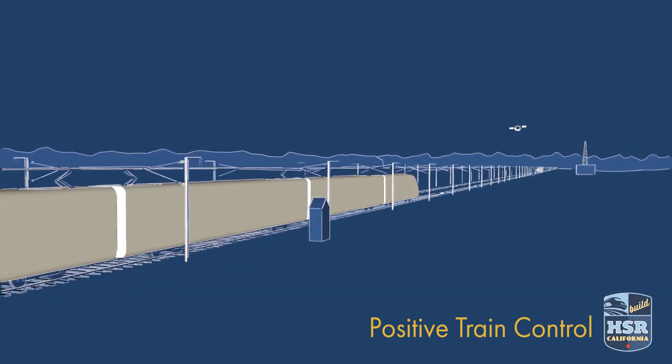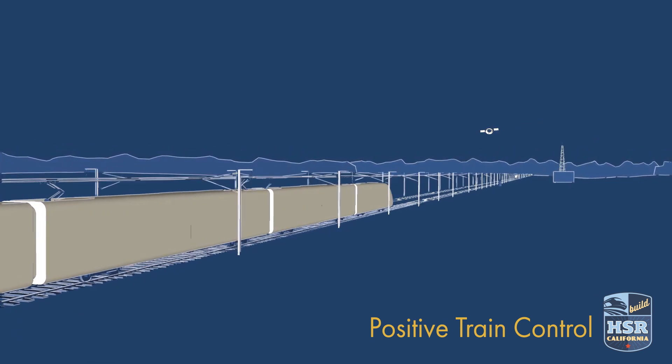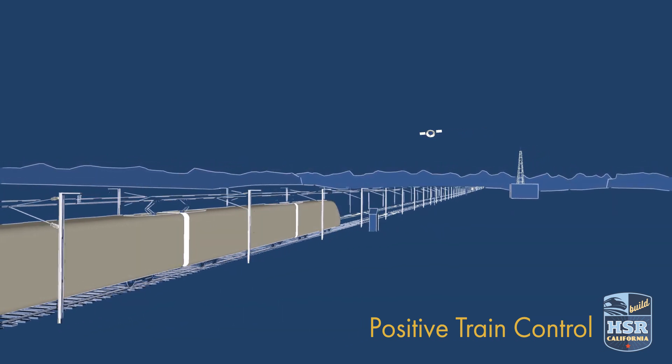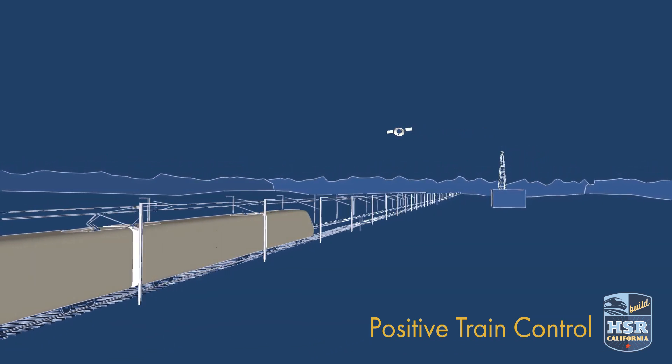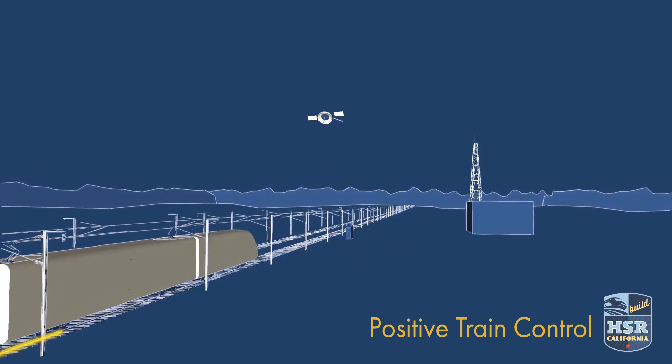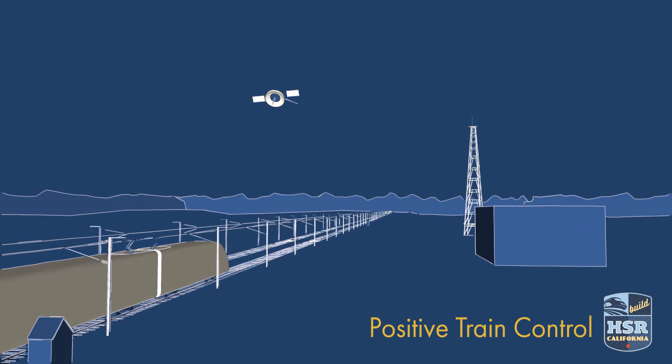Currently under construction, the California High-Speed Rail Project will use an advanced fiber-optic signaling system called Positive Train Control. This state-of-the-art collision avoidance system connects trains and dispatch centers through the use of satellites, rails, and a fiber-optic network to ensure passenger safety.